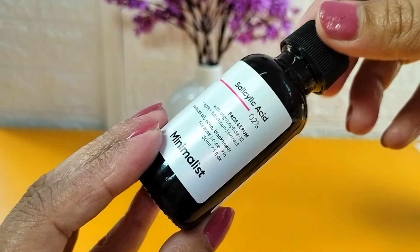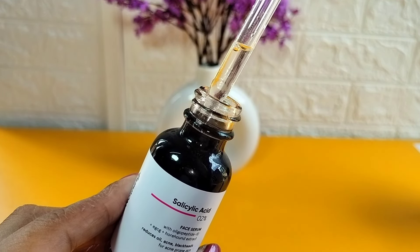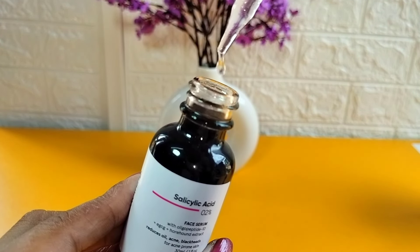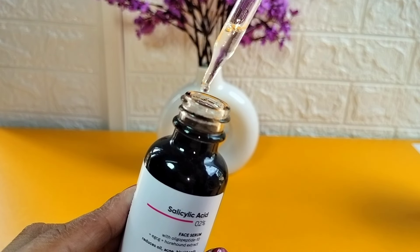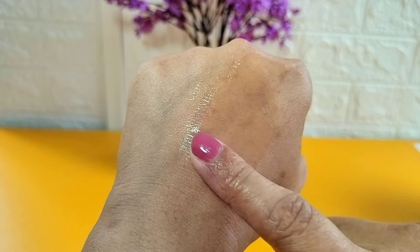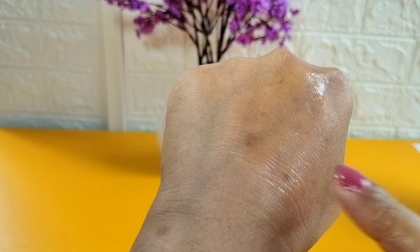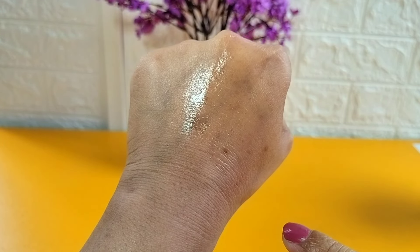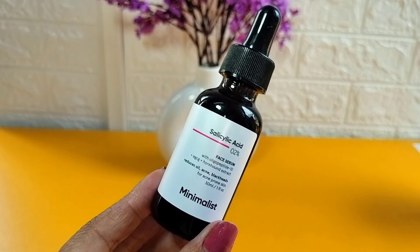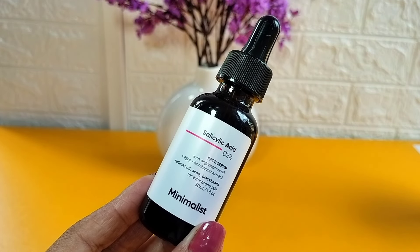The packaging is a black container — Minimalist serums come in a container format. The texture is very transparent in color and it's a very lightweight formula. I really like its texture and you can see it blends effortlessly into your skin. After using it, it quickly dries but at the same time it will hydrate your skin — it's not going to dry out your skin.